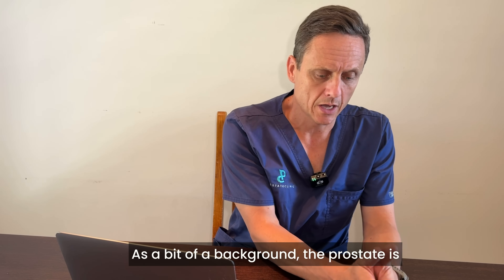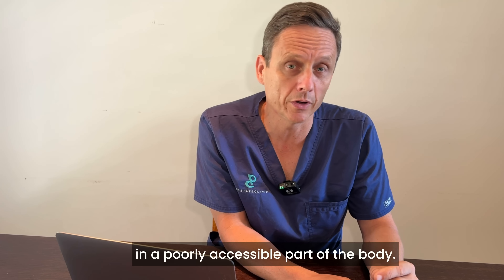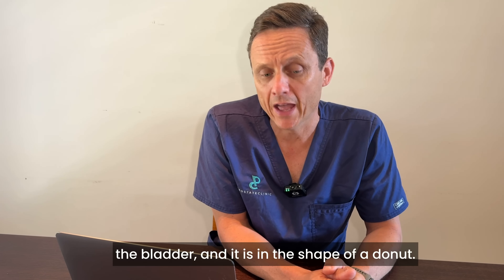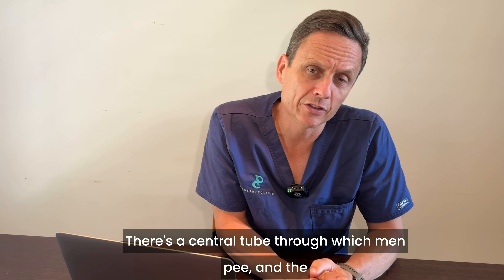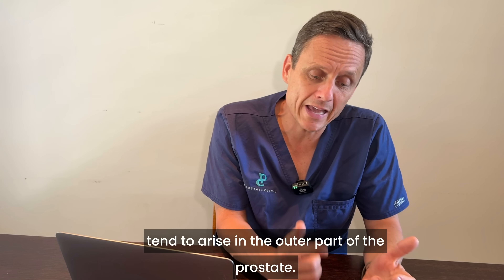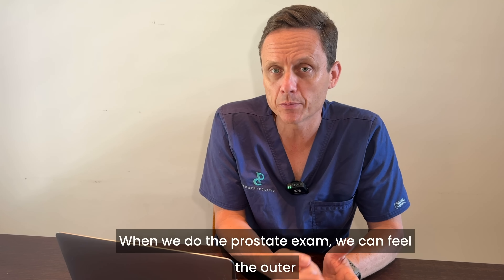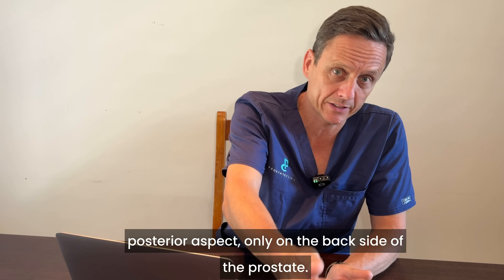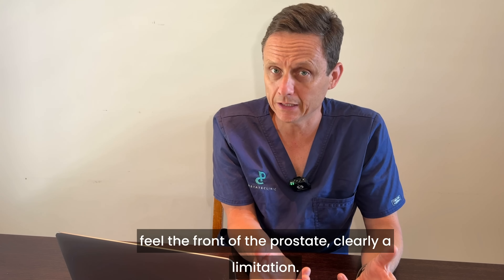As a bit of background, the prostate is in a poorly accessible part of the body. It is located between the pelvic floor and the base of the bladder, and it is in the shape of a donut. There's a central tube through which men urinate, and the majority of prostate cancers tend to arise in the outer part of the prostate. When we do the prostate exam, we can feel only the posterior aspect — the backside — of the prostate. We cannot feel around the edges or the front. Clearly a limitation.